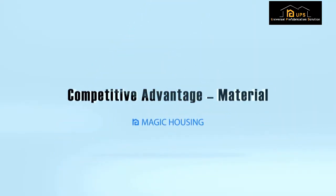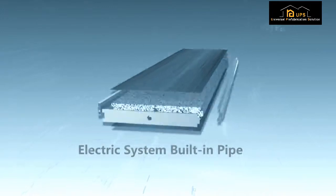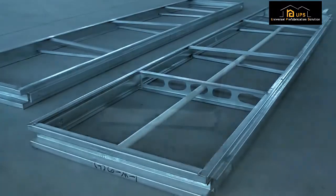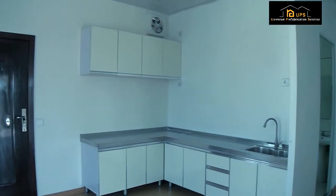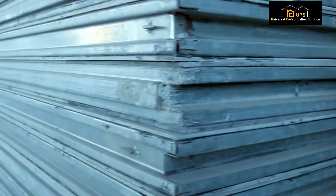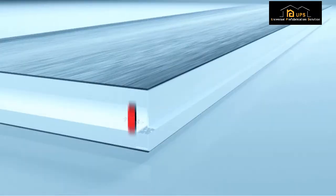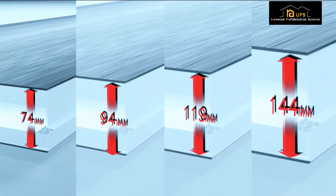Competitive Advantage Material: We customize each component according to customer-approved architectural CAD drawings, including built-in electrical raceways and water conduits, then apply the foam cement board that supplies independent structural support while providing excellent sound proofing, insulation, and fire retardation. We offer different panel thicknesses for different market applications. Our standard panel size is 2,800 mm by 600 mm by 74 mm thickness, with optional thicknesses of 94 mm, 119 mm, and 144 mm.